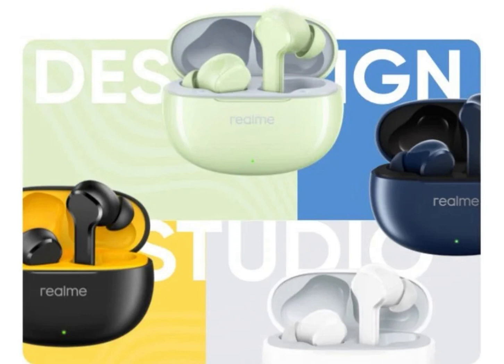The Buds make use of Bluetooth 5.4 for a stable and efficient connection. The earbuds also support binaural simultaneous transmission technology, which allows for independent audio transmission to each earbud for improved audio synchronization. Additionally, the earbuds feature IPX5 water resistance, so you can use them during workouts or even in light rain.